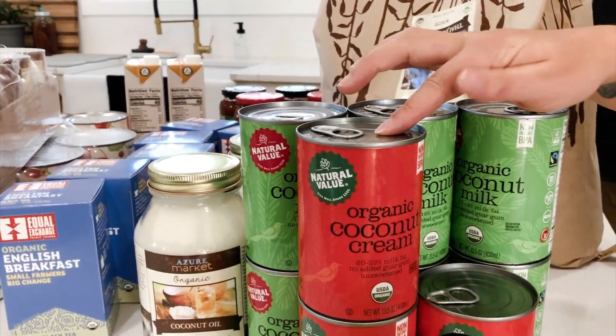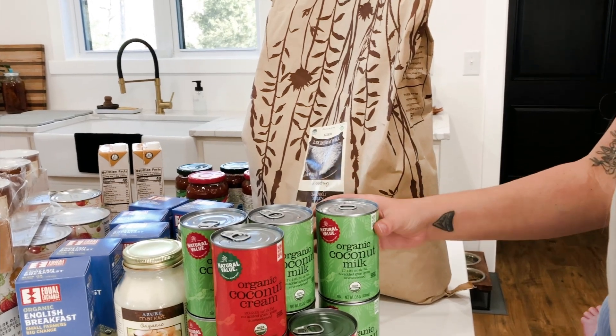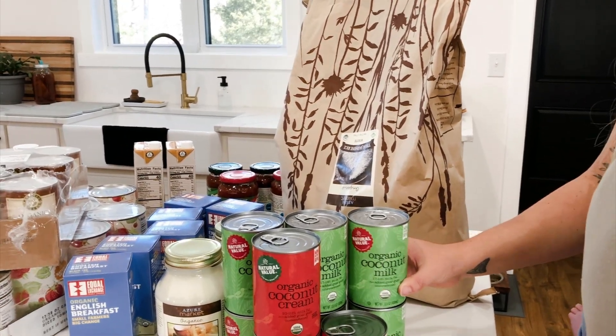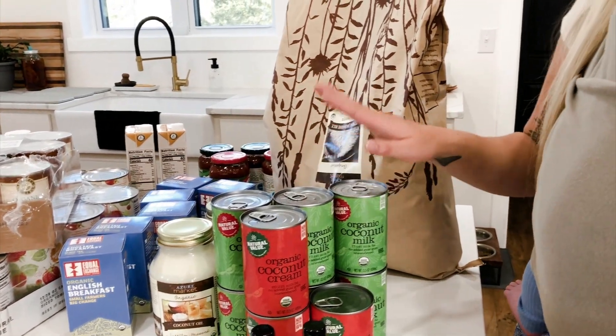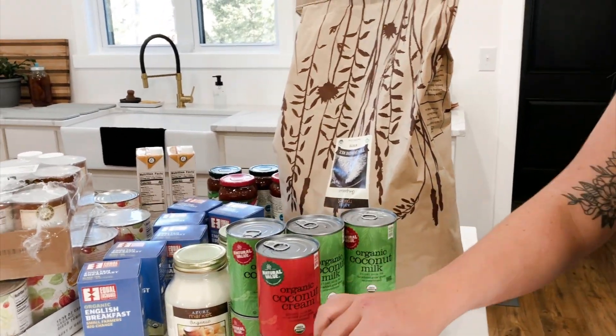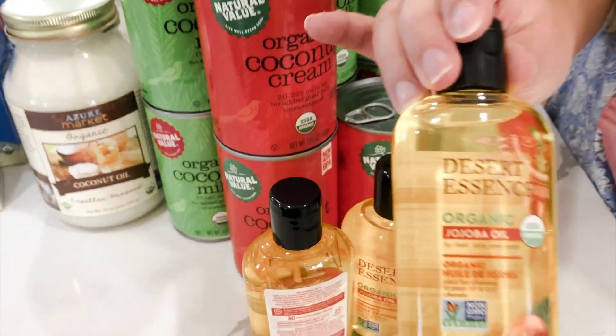I got some coconut cream and I couldn't believe what a good price it was. I love it for recipes when I don't want to use raw milk — we have a bit of a shortage right now, so coconut cream is a great option to have on hand. I think it's much better than other non-dairy milk alternatives.